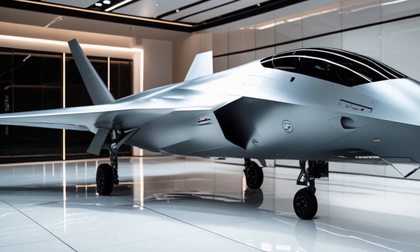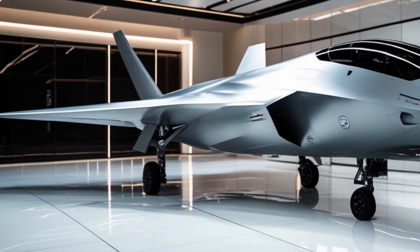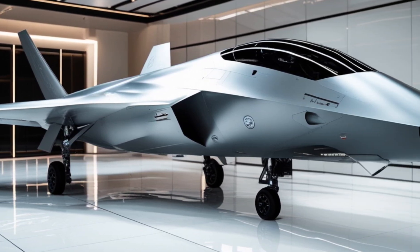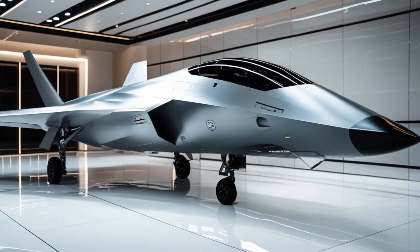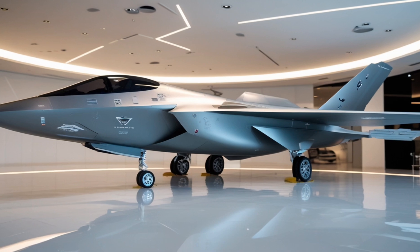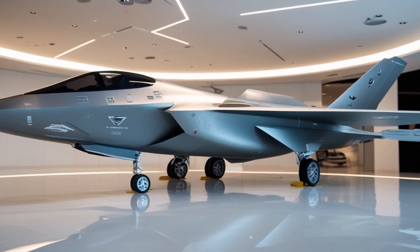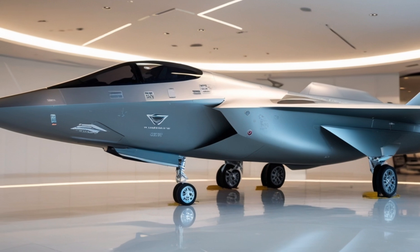Exterior: The design of this fighter jet is a masterpiece of stealth engineering. It features a sleek radar-evading shape with an advanced composite skin that absorbs enemy radar waves. The sharp angular structure minimizes its radar cross-section, while the smooth blended wing body enhances aerodynamics.